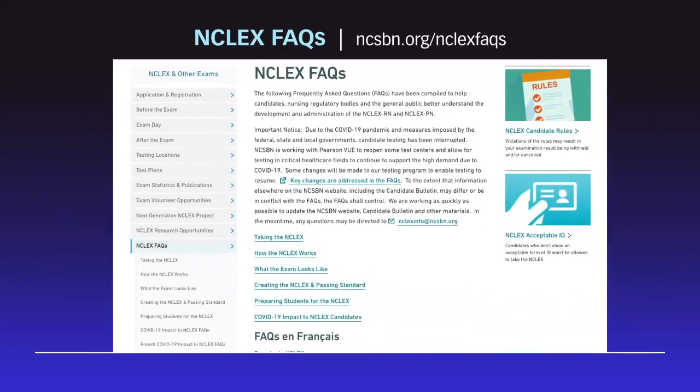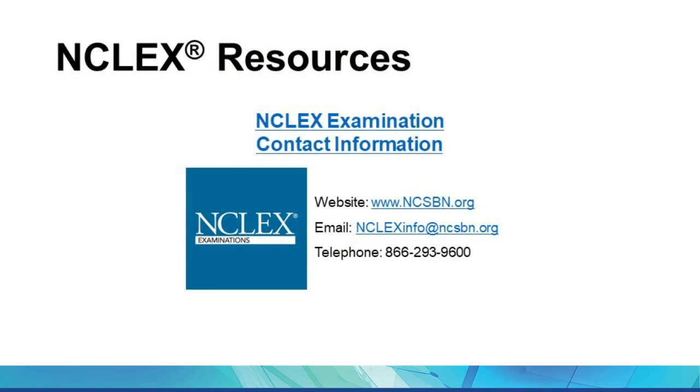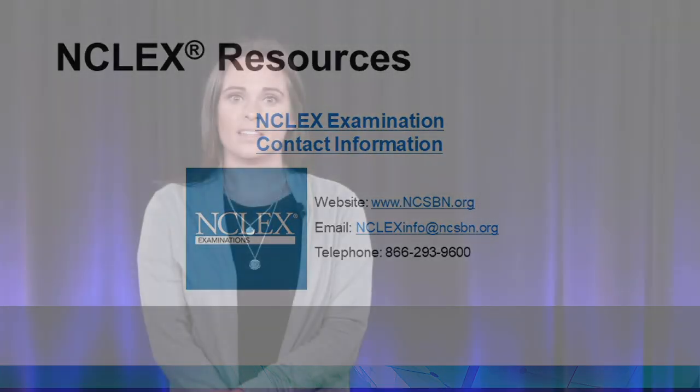One of my favorite resources is the NCLEX FAQs. These help candidates, nursing regulatory bodies, and the general public have a better understanding of the NCLEX exam. And finally, our contact information — we are available Monday through Friday, 8 a.m. to 5 p.m. Central Time to answer any questions or concerns. Thank you for listening, and we hope you enjoyed the presentation.